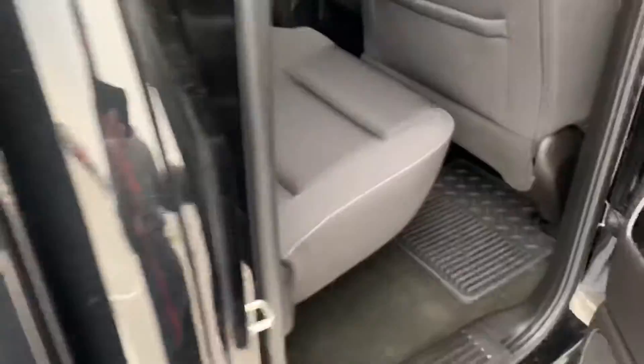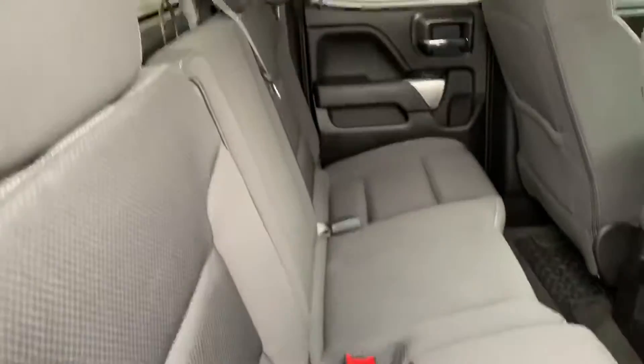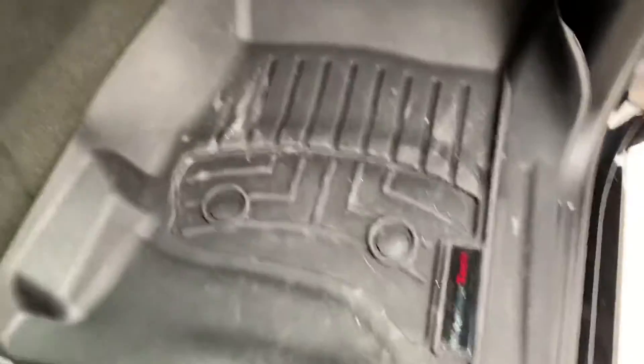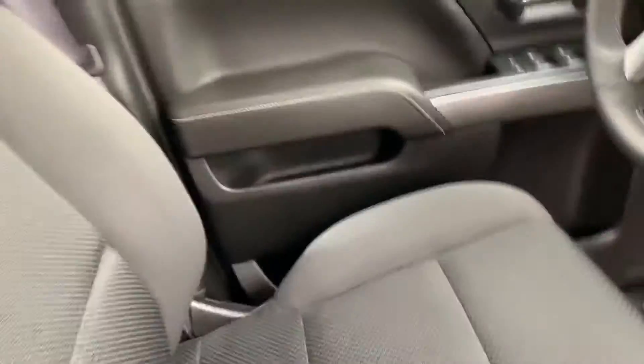This is the double cab. You do have the rubber floor mats here. Clean back seat. Up front, it does have the bench seat up front. It's clean. Got the WeatherTech mats here. Again, 33,000 miles and change.